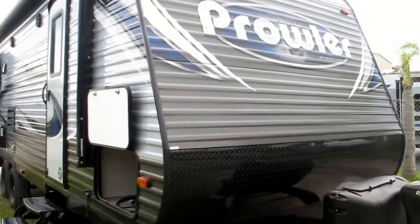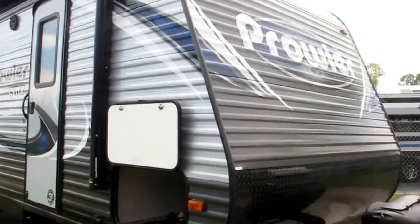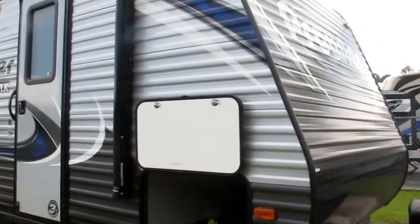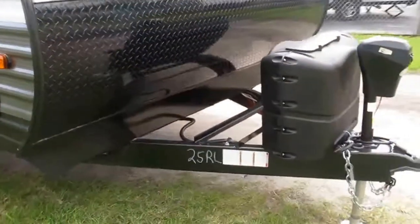Stock number 18-105, this is a 2019 Heartland Prowler Link Series. The model number is 255LX and this has a rear living room floor plan.